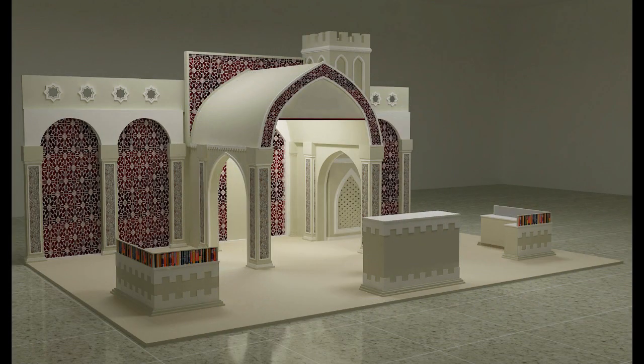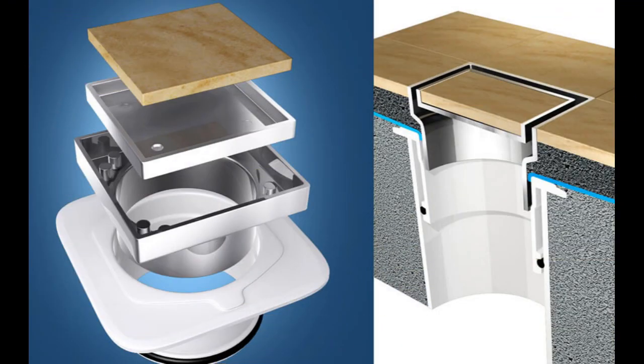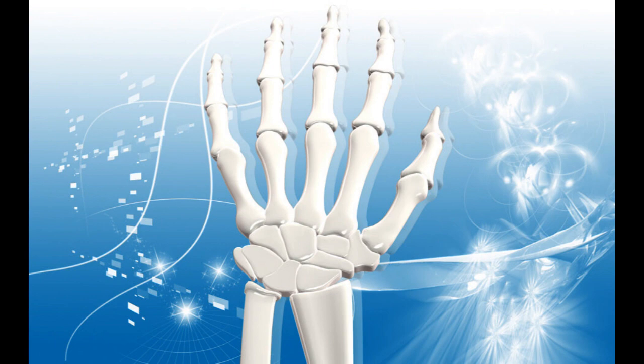3D illustration is used to provide eye-catching pictures in fields including gaming, advertising, e-commerce, architecture, and manufacturing that effectively convey complicated ideas, highlight items, and attract audiences. It completely alters how companies and brands communicate with customers and the general public.